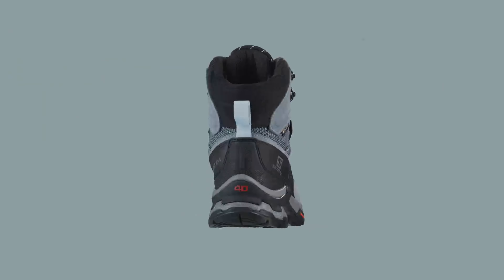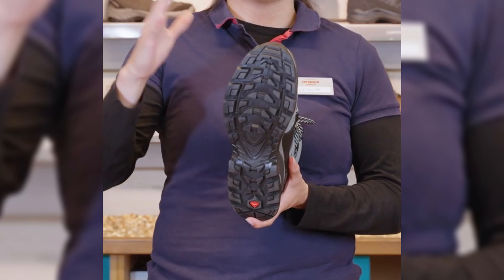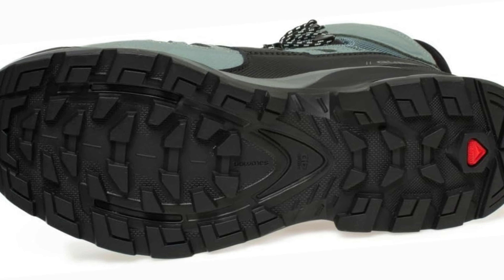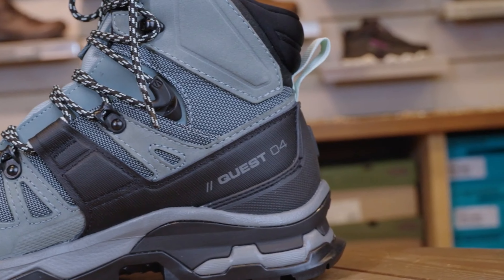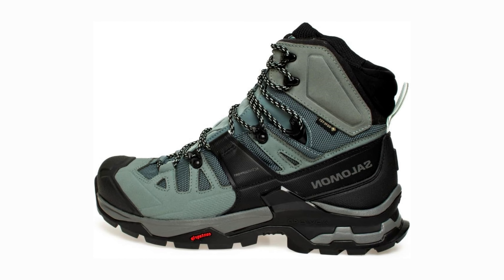Surprisingly, despite their size, these boots are also comfortable on shorter hikes, making them a versatile option for all your outdoor excursions. So why settle for less when you can have a pair of hiking boots that offer the perfect combination of protection, support, and comfort? Step into a pair of Salomon's Quest Gore-Tex hiking boots today and elevate your hiking experience.